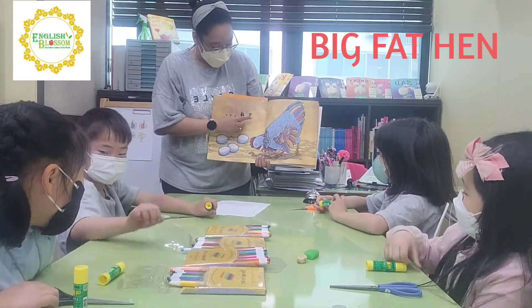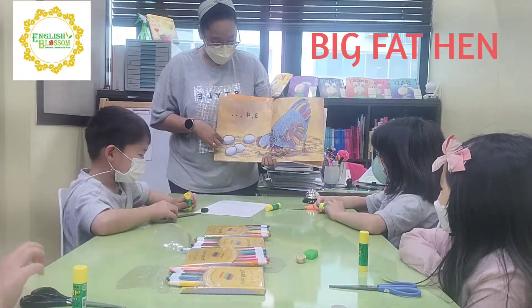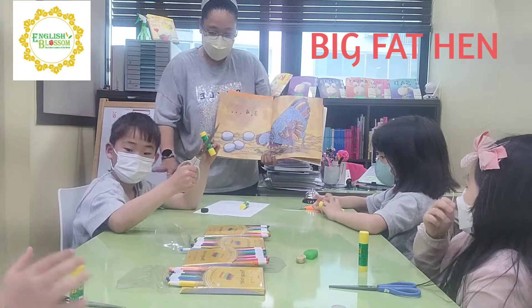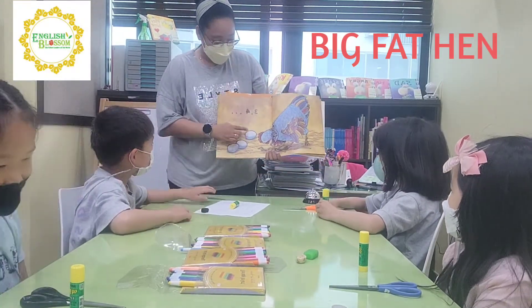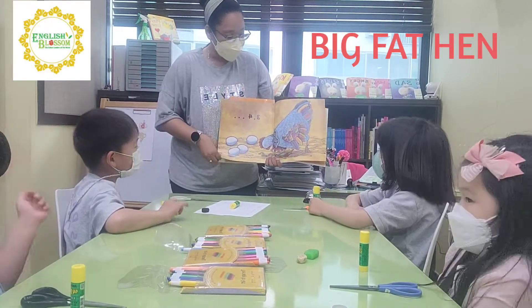Now, what number is this? Three, four. How many eggs are here? Four. Good job. Let's count — put your scissors down. One, two, three, four. Good.